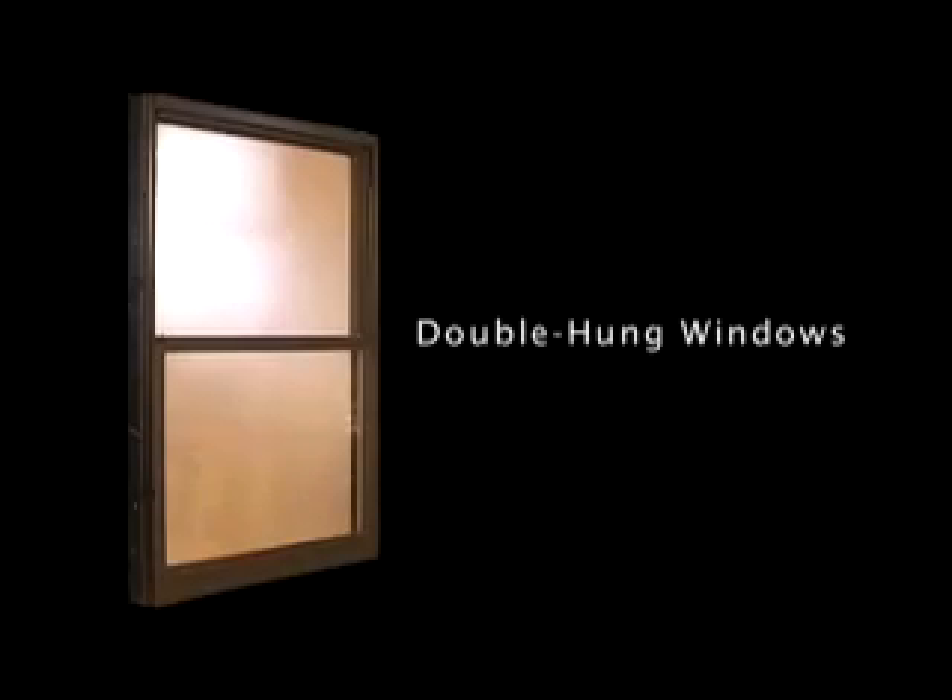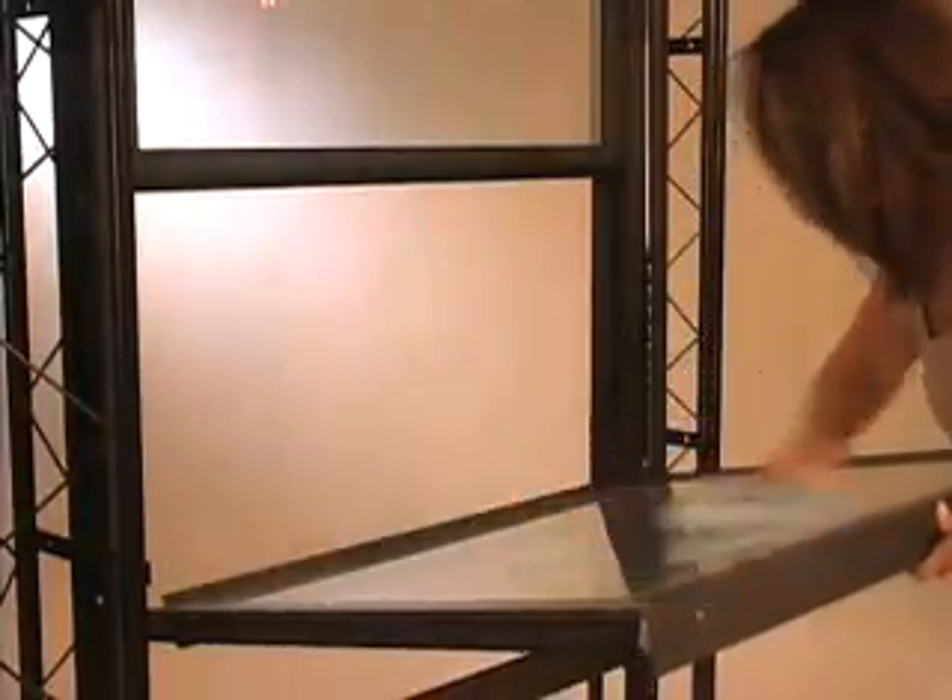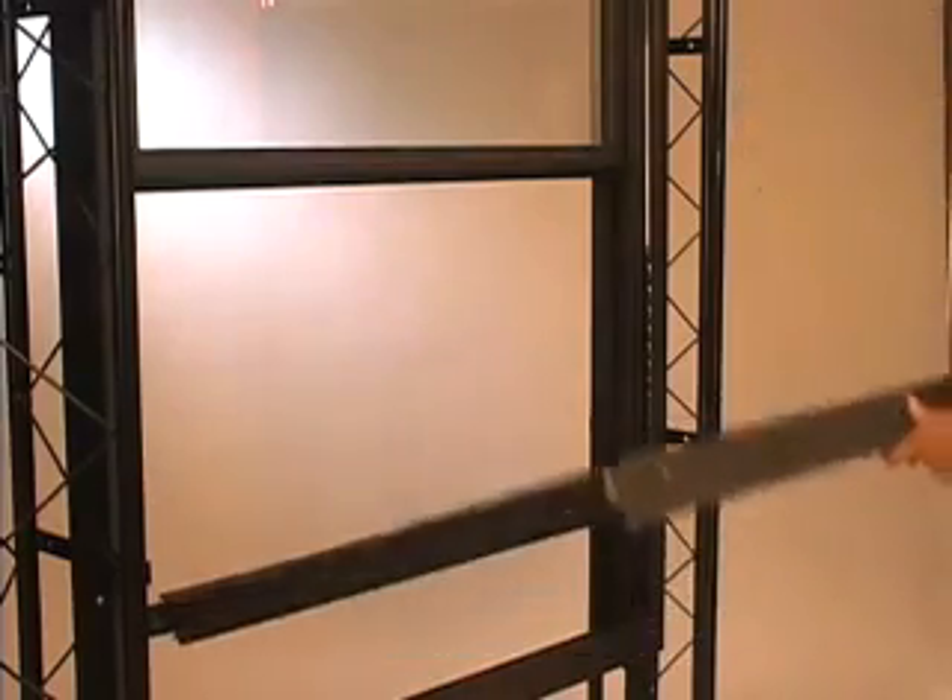Thermal Roll also manufactures lines of standard and premium custom double-hung windows, with both upper and lower sash tilt-in for easy cleaning from inside the building.